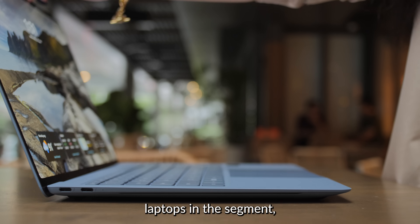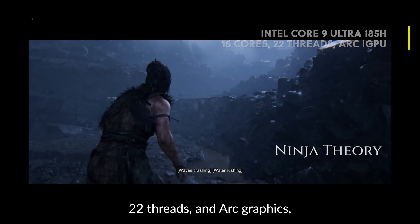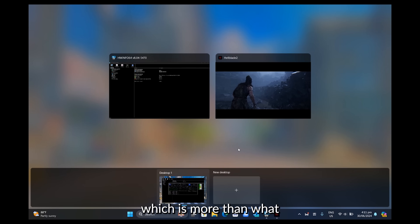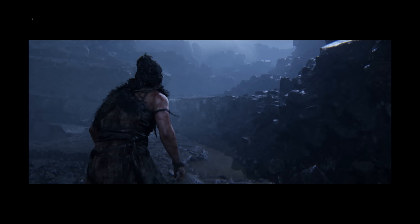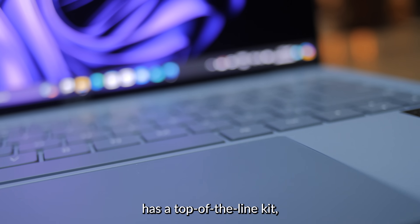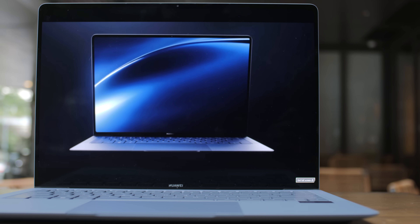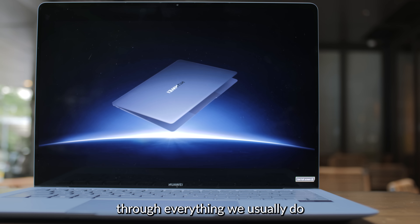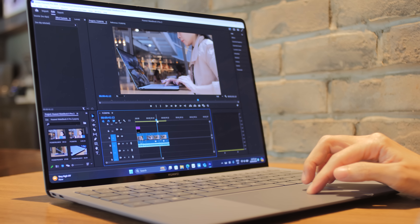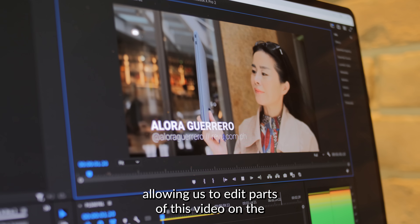This is among the best performing laptops in the segment, thanks to an Intel Core Ultra 9 185H processor that has 16 cores, 22 threads, and Arc graphics. Pushing Intel's powerhouse chip in performance mode boosts the power limit to 50 watts, which is more than what other manufacturers allow on their high-performance laptop models. The unit we're testing has a top-of-the-line kit boasting 32GB of RAM and a whopping 2TB of SSD storage with PCIe 4.0 speeds. We've been using it for weeks and this thing absolutely flies through everything — from complex tasks to multitasking, everything is fast and fluid. It even handled high-bitrate 4K videos on Adobe Premiere Pro like a champ, allowing us to edit parts of this video on the MateBook X Pro.